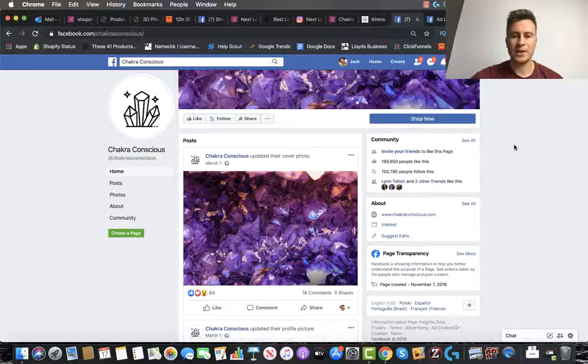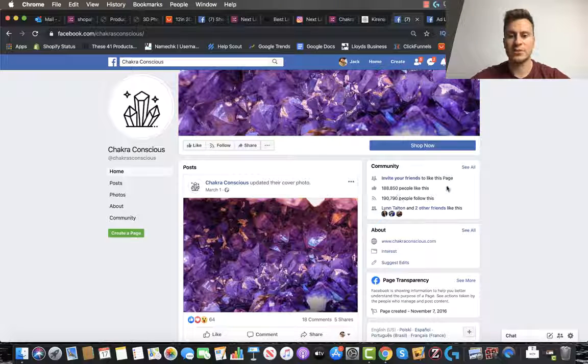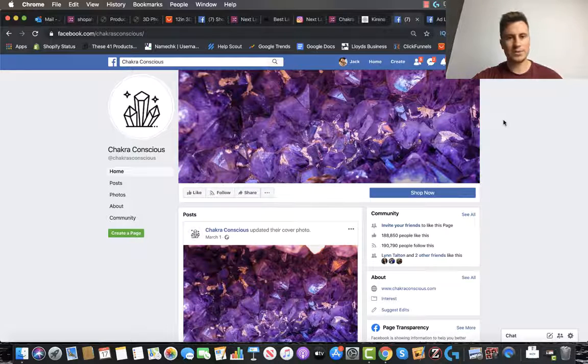The next thing I want to show you is their Facebook page — these guys have quite a significant following: 190,000, 188,000 likes, which is completely the opposite to the previous company we saw. This illustrates that when it comes down to any successful dropshipping business, there are three core elements: have a decent store, have decent products, and have a decent marketing campaign or strategy. Everything else — the amount of followers you have, whether shipping is one week or three weeks, whether it comes from the US or China — all comes below those three fundamentals.